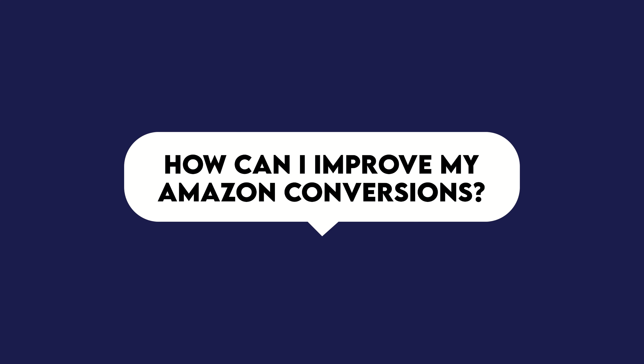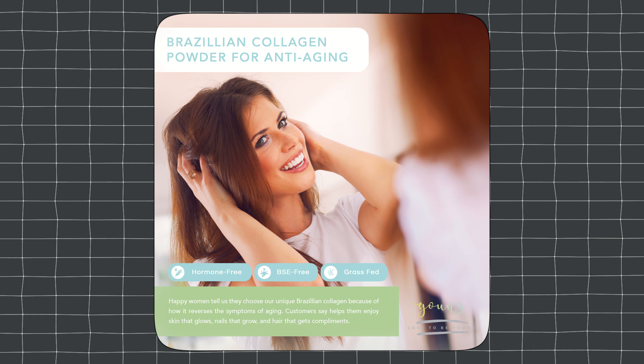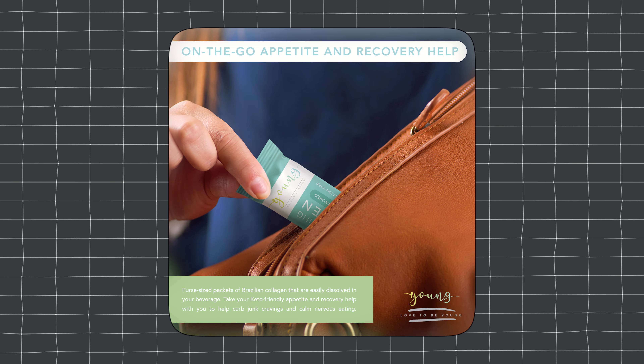How can I improve my Amazon conversions? The biggest mistake I see is people focusing on the product and not the transformation. Say we're selling collagen powder — we're not going to lead with hormone free, BST free, and grass fed. Instead, we'll pull out emotions: happy women tell us they choose our unique Brazilian collagen because of how it reverses the symptoms of aging. It's really about focusing less on product details and more on the transformation and what problem we're solving.